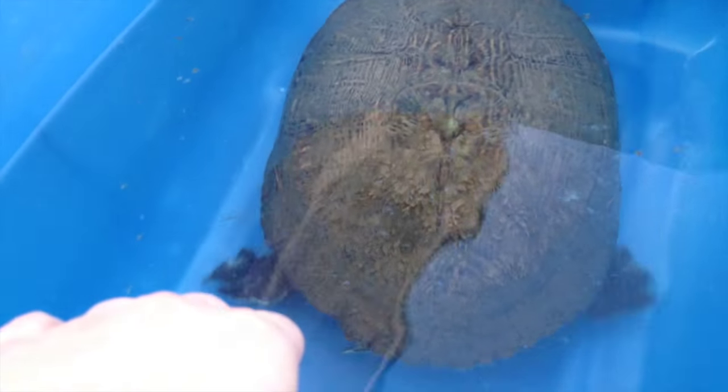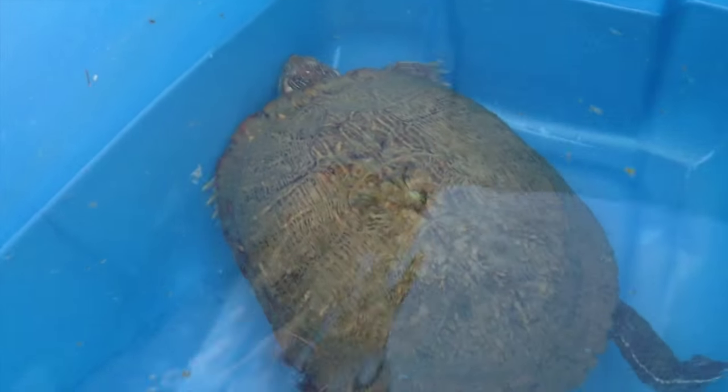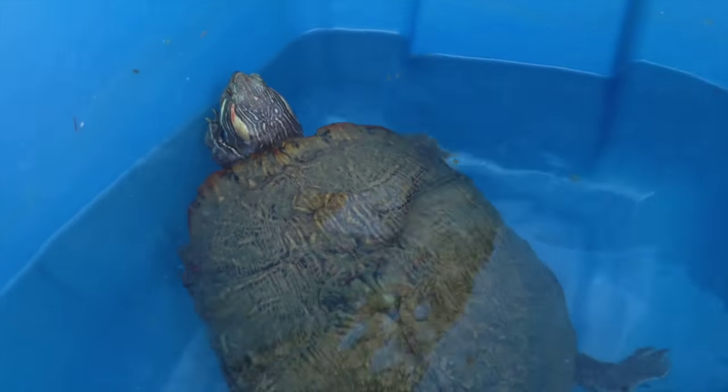I've given her a check over and she seems to be doing fine. She may have eggs — this might be why she was walking and leaving wherever she was leaving. So hopefully she'll be able to lay those when she gets situated in a new place.